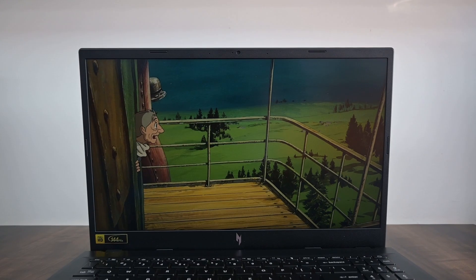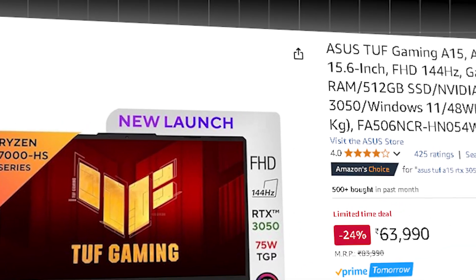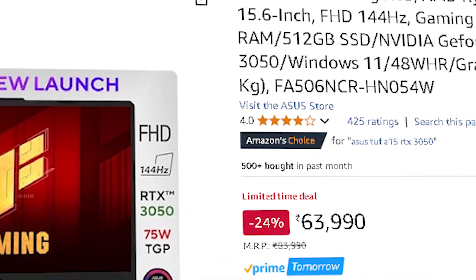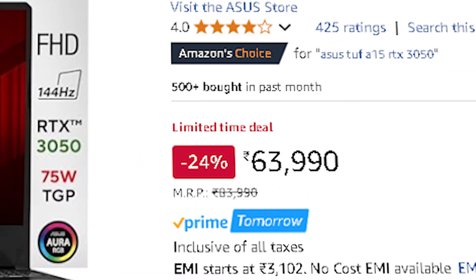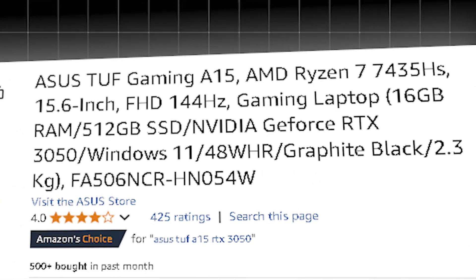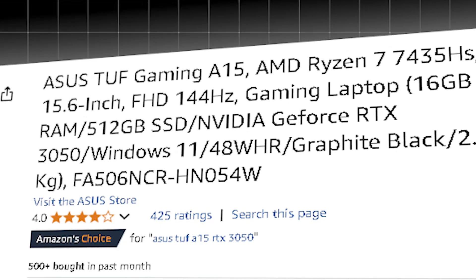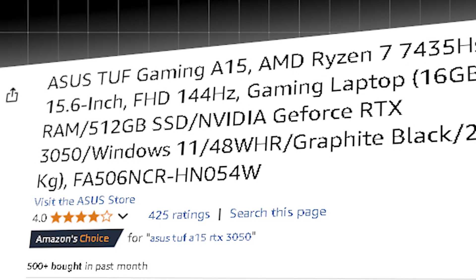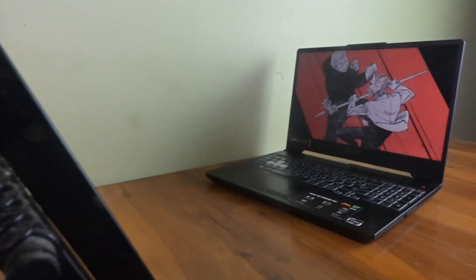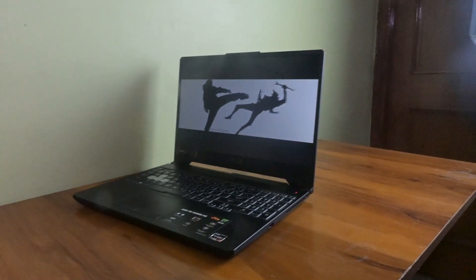The Acer Nitro 5 can handle random forest, logistic regression, and even light neural networks with ease. The next laptop is the Asus TUF Gaming A15, priced around ₹63,990, with a Ryzen 7 7435HS, 4 GB RTX 3050, 16 GB of RAM, and 512 GB SSD. It is slightly less powerful than the Acer Nitro 5 due to 2 GB less VRAM, but offers real parallel computing power, making it great for TensorFlow, PyTorch, and heavier ML workloads.